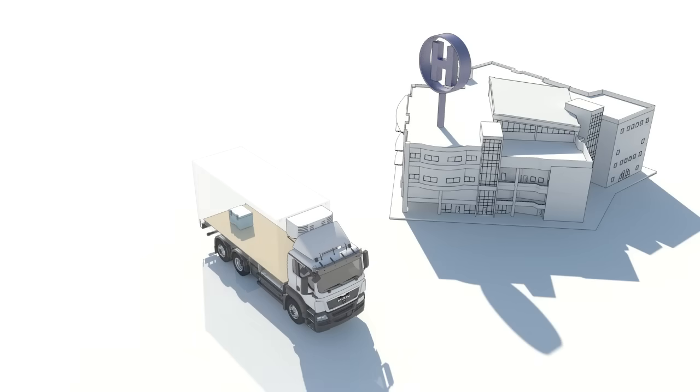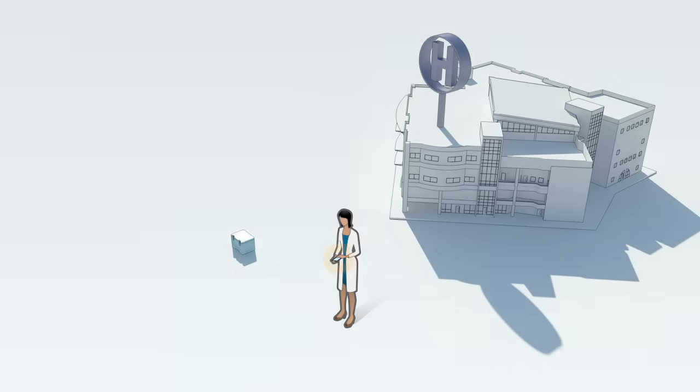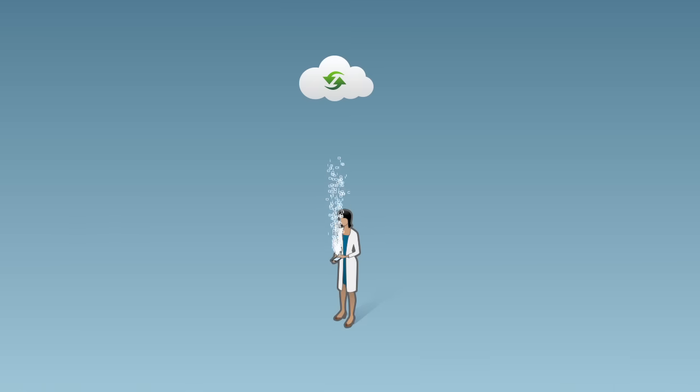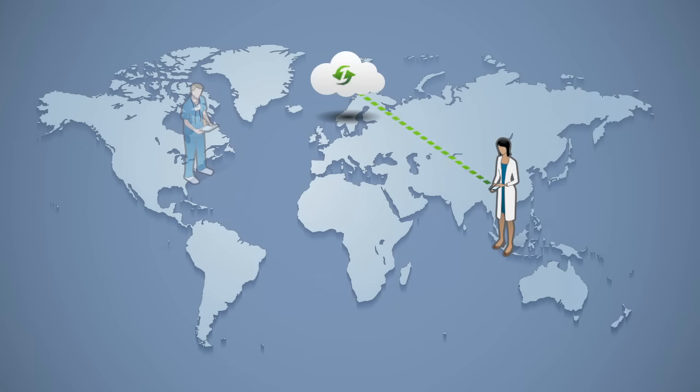At the final destination, all the receiver has to do is use the free smartphone app to view stored readings one last time before opening the container. Because the data is uploaded to the cloud, all authorized users have instant access to complete tracking information, including the locations at which Emerald was checked.